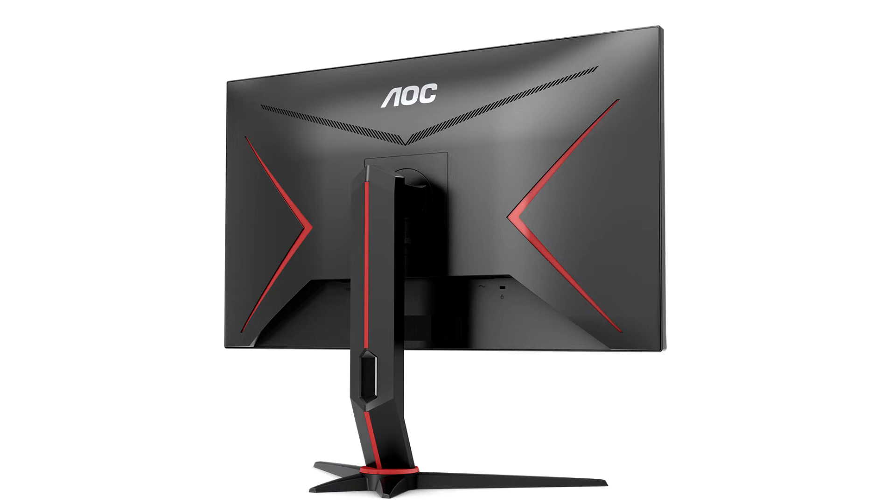The revamped U28G2U2 with two HDMI 2.1 ports will replace the U28G2U, AOC's first offering from last year combining 4K resolution and 144Hz refresh rate, mainly aimed at the PC audience by using its DisplayPort connection to display 4K at 144Hz.